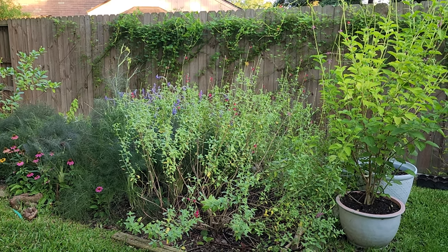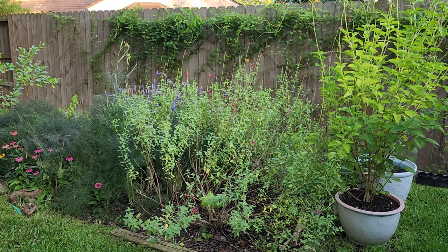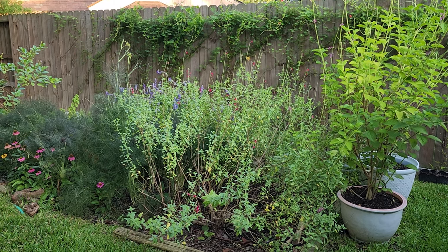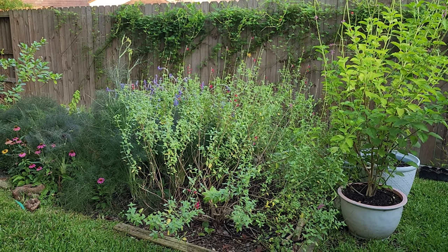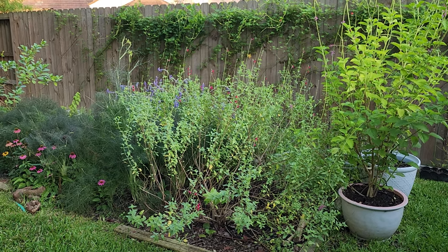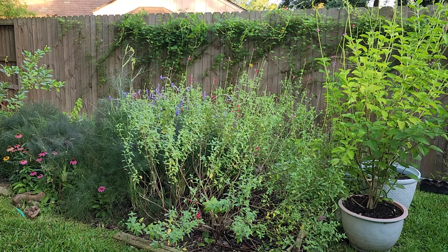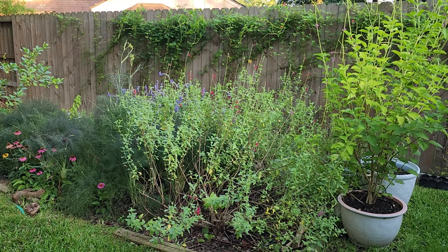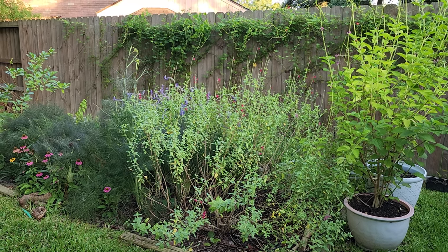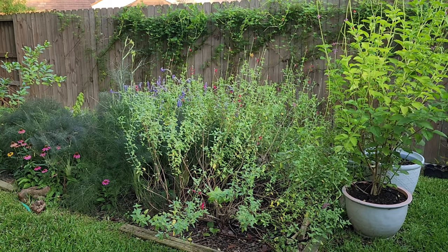My name is Crystal and I garden in Zone 9B along the Texas Gulf Coast south of Houston. We have heavy clay soil and typically quite a bit of rain. One unique thing for us is we always have high humidity. Some plants do very well in it, but some traditional plants that you would think would do well in humidity sometimes don't. So anyway, let's get on to the first plants.